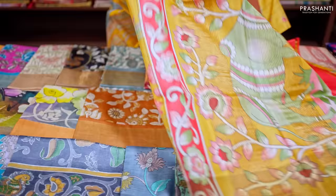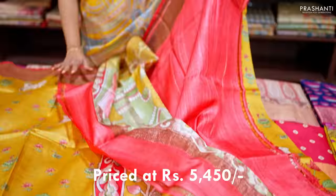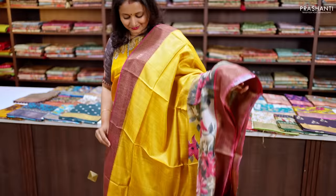This one is a lovely shade of mustard with a red combination. Beautiful pichwai style prints run all over the saree with very pretty group-printed cows and lotus patterns along the bottom part of the border. It has a very classy printed pallu with pichwai style motifs and a plain blouse in red, priced at ₹5,450.